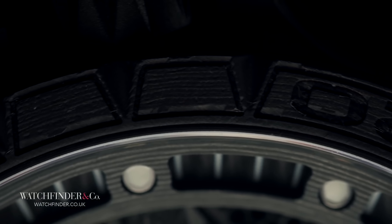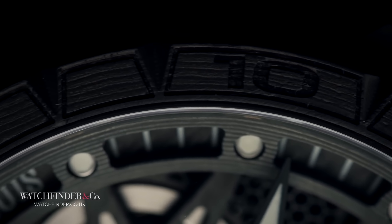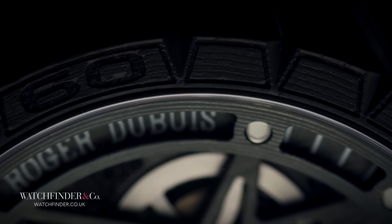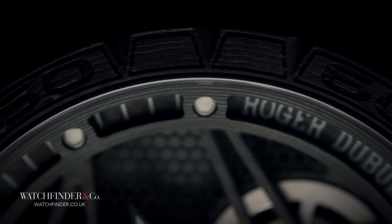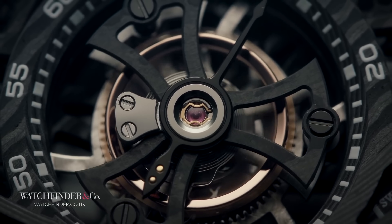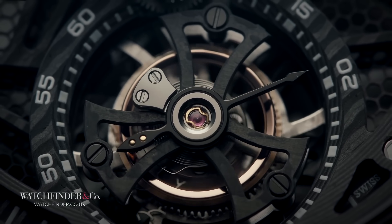This extremely strong, very lightweight material is one of the most cutting edge out there, but its extreme difficulty to work with has prevented its use in watchmaking for quite some time. The first real use outside of decoration was with the 2007 Audemars Piguet Royal Oak Offshore Alinghi team, which featured for the first time a forged carbon fiber case. But since then, the use of the material has stagnated.